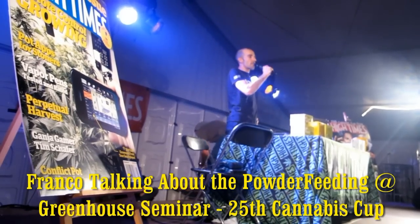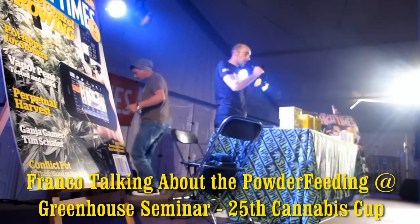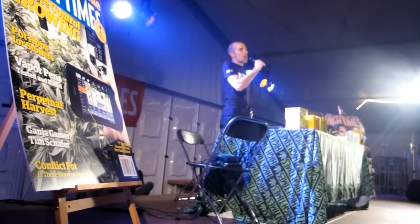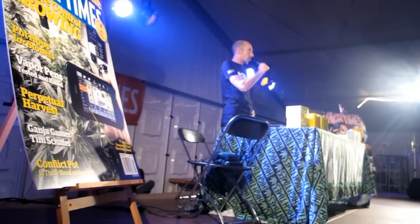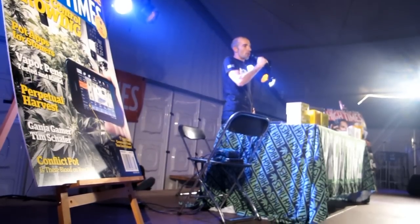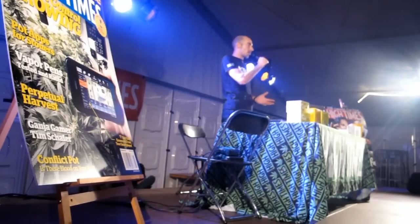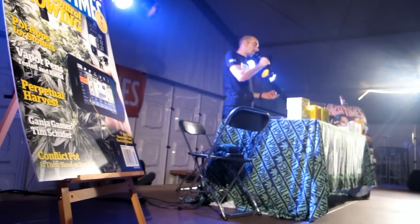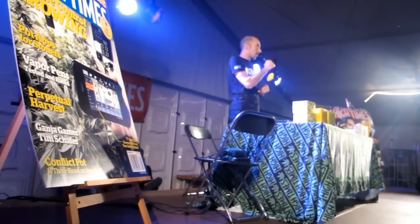The powder feeding is basically the result of seven years of experiments, fine tuning, and development. It all started back in 2005 when we decided to stop using the available products in the market to produce our seed crops and to do our trading program. So we started developing our own formula, and the direction we chose was to go simple, to go affordable, and to go efficient.